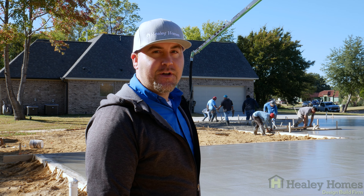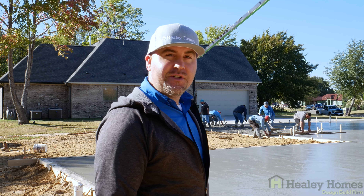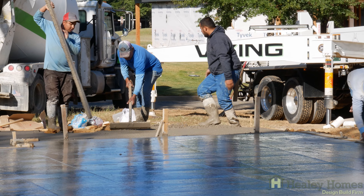Welcome to 111 Ryder Cup Trail. Today we're on the tail end of this pour. They're finishing up with the porches on the back of the house and we're waiting on another couple yards for the porches on the front of the house.